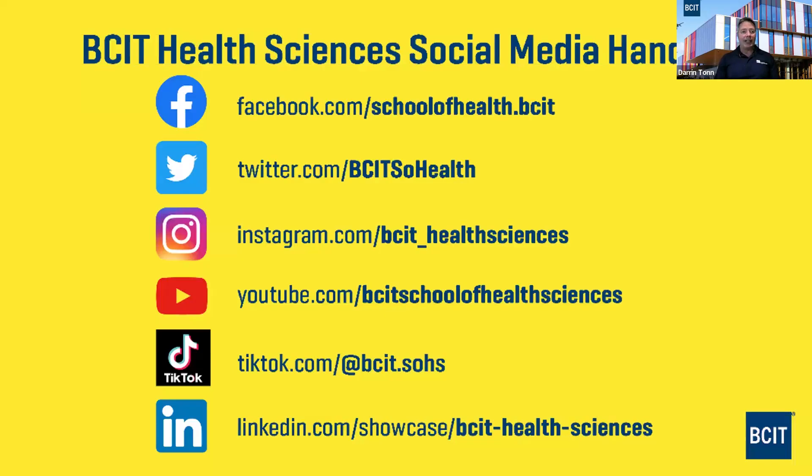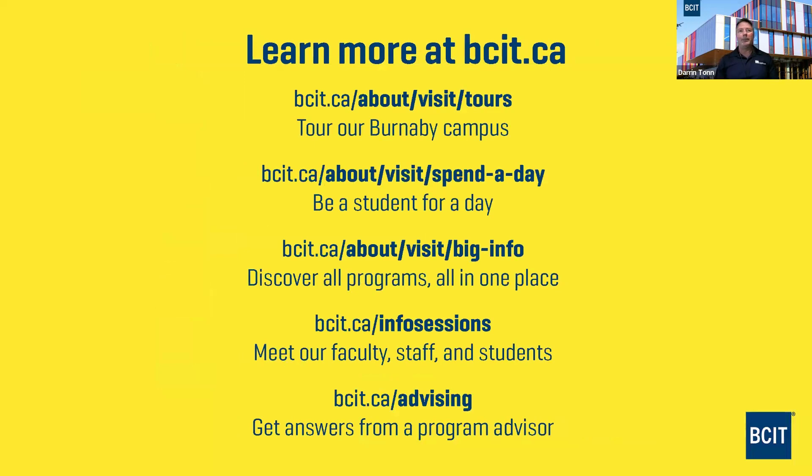Stay in contact with BCIT Health Sciences on Facebook, X, Instagram, YouTube, TikTok, or LinkedIn. Visit bcit.ca to find out about campus tours, open house events where you can learn about all programs, info sessions like this one, and advising.